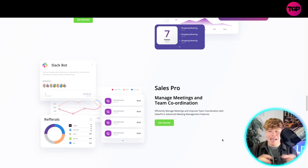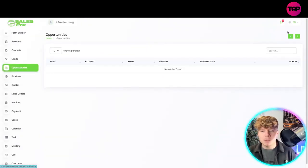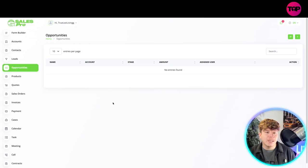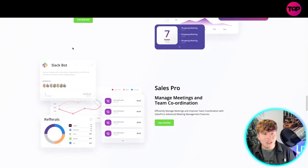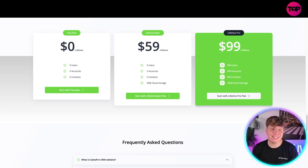Going back to the dashboard — this isn't hard. If I want to click on Opportunities and add an opportunity, it's as simple as clicking one button, entering the name and campaign details, then saving. That's it — that's what I'm trying to show you.